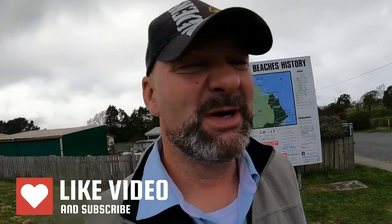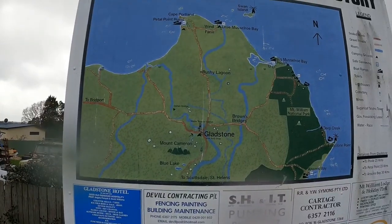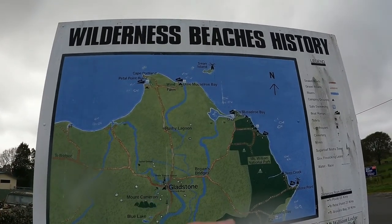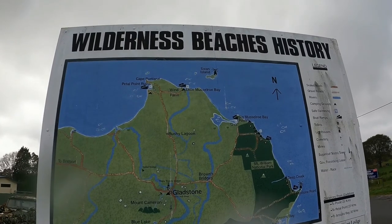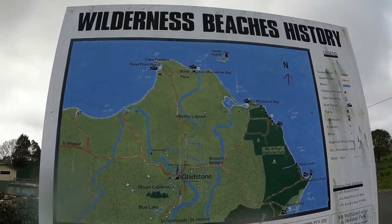Well, hello and welcome to another video. It's not really pleasant weather, but it's better than it was in St Helens when I left there. I'm heading up to the northeast coast, to the very tip of it in Musselrow Bay. There's a place up there called Petal Point and a couple of campgrounds I'm going to check out. There's also Swan Island out there with a lighthouse on it.